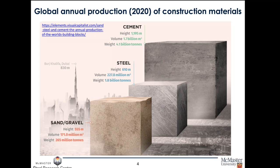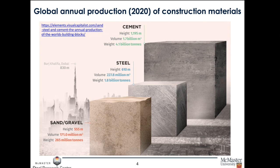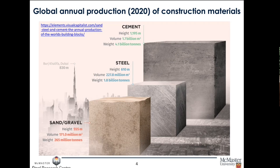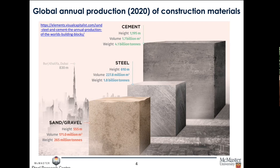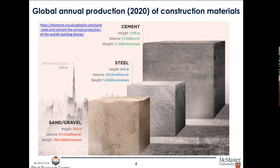I like to show this graph which highlights the global production of steel and where it is placed in the realm of all the materials we create. Steel is the number two most produced material in the world. Cement is at 4.1 billion tons per year, and steel is second at 1.8 billion tons. So any small changes we make in processing, quality, or improvements have a significant effect simply because of the extreme volume of steel that is produced.